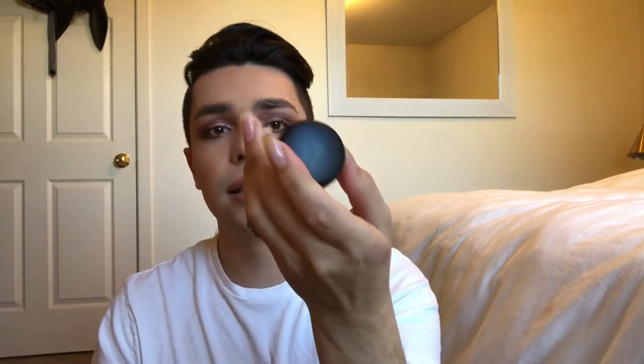I also got the MAC long-wear concealer — it does the job, it works, I don't have any complaints about it. And I got the Paint Pot for priming my eyelids when I do my eye makeup. And of course I had to get the Fix Plus to set the face.